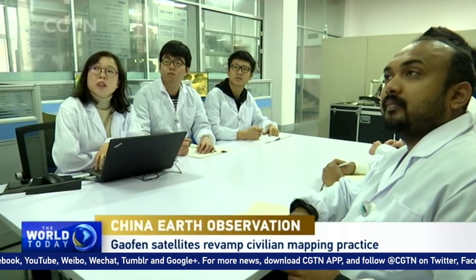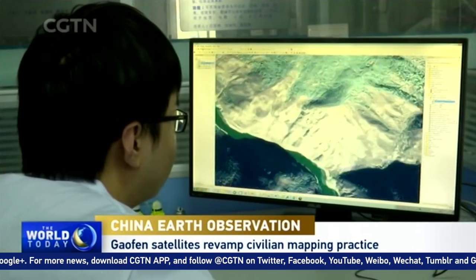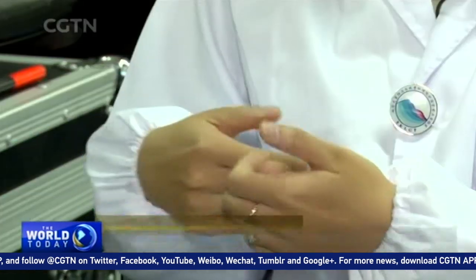Professor Fan Xuanmei and her team were involved in the emergency management. We have been using pre- and post-disaster imagery, trying to understand where this landslide material came from — the source material. We can also quantify the deposition area; in this case, it's actually the landslide dam. We can also predict future possible cascading hazards.